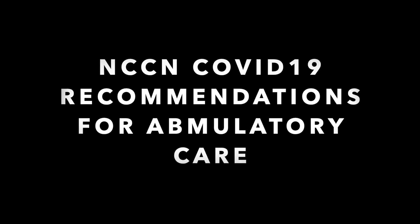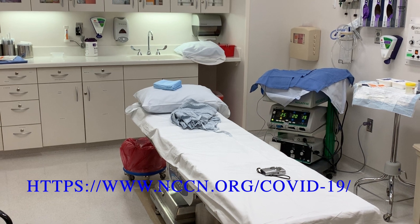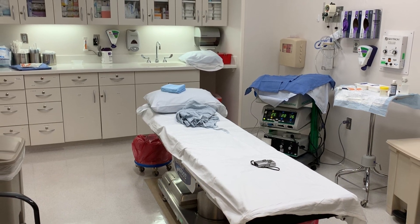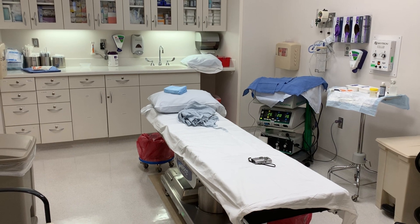The guidelines posted on the NCCN COVID website provide guidance for outpatient ambulatory providers to triage the most urgent patients during the COVID-19 pandemic. This video provides some tips for redesigning your office and workflow to facilitate patient and staff safety during this crisis.